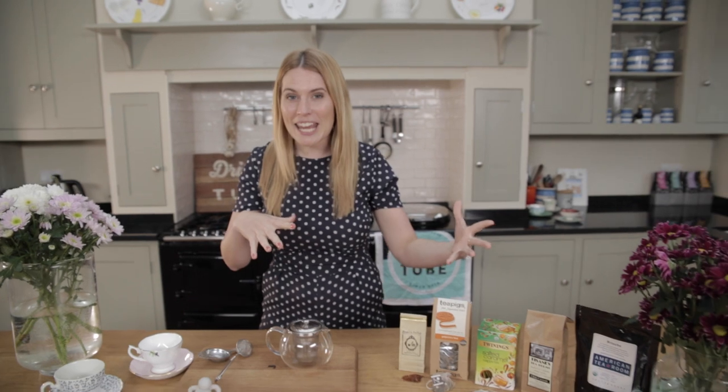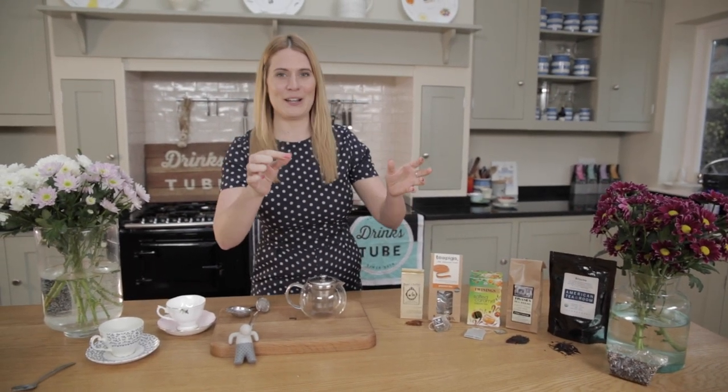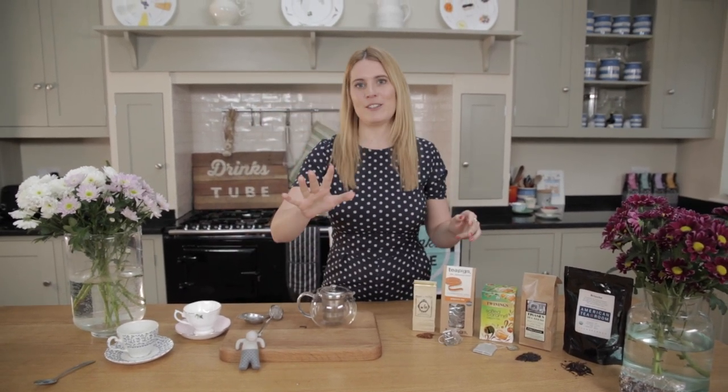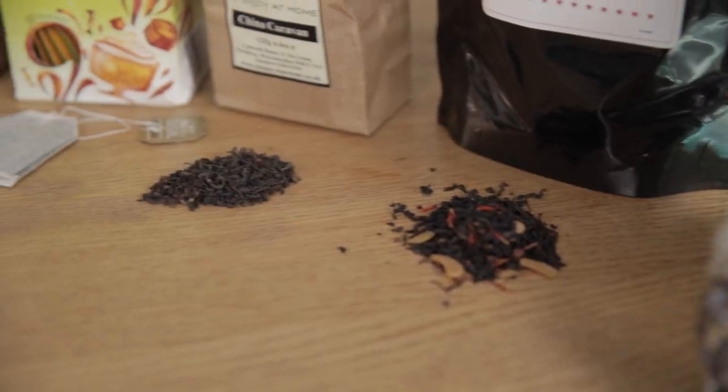You know how obsessed with tea I am, so I wanted to do this video to give you a little bit of an overview of tea - how you guys can join in when you're watching all my tea videos. You can be sat at home drinking your own cuppa. This is a guide to tea from me. I've wanted to do this for so long.